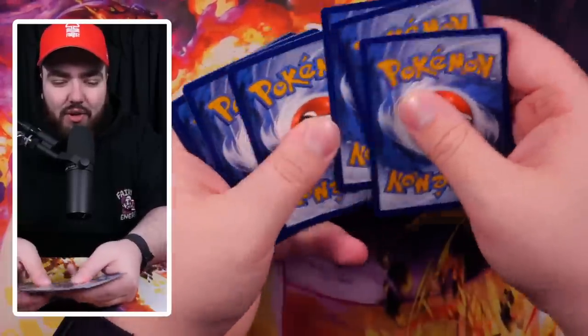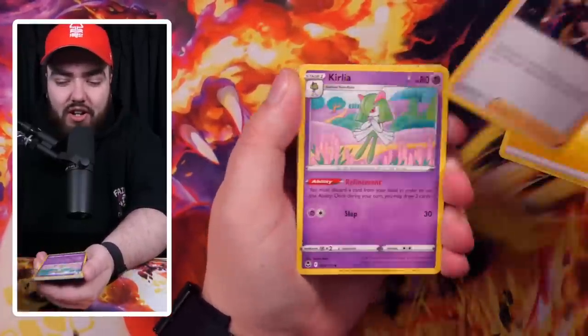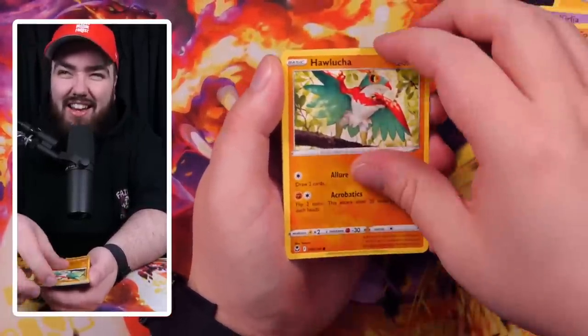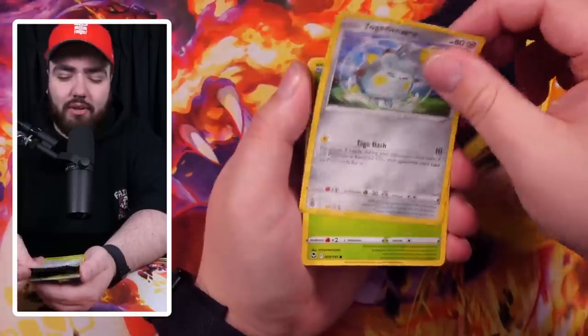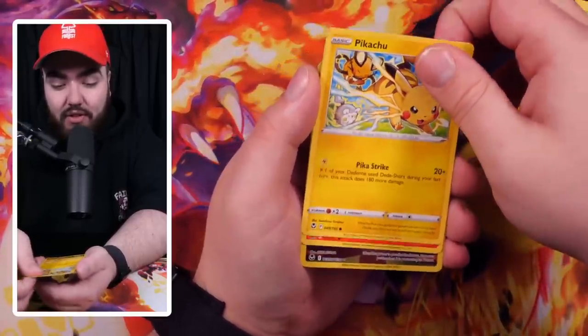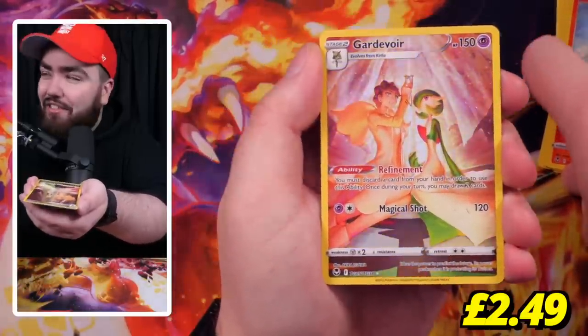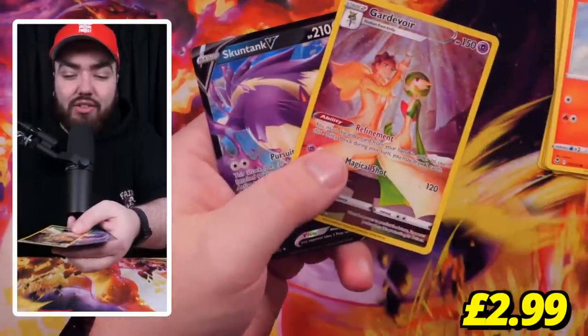How unfortunate were we in the video where we spent a thousand pounds buying two Lugia special arts from a card show but didn't grade a single 10 — we got a 9 and an 8 — which means you guys won the giveaway, which still hasn't been drawn. Oh, we have something here — a Gardevoir Art Rare! Very, very nice indeed. And then oh — a double hit! We've got a Skuntank and a Gardevoir back to back. It's no Lugia, but some pretty good pulls right there.